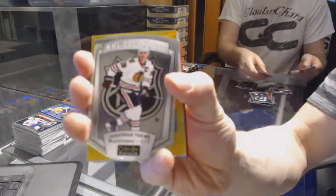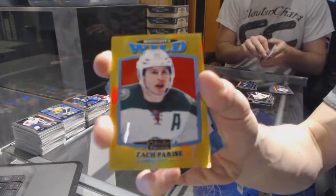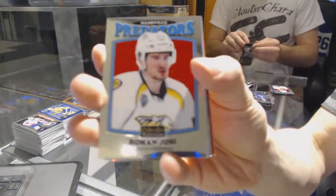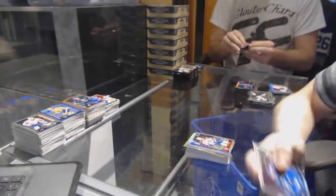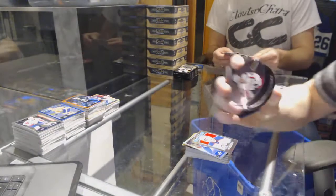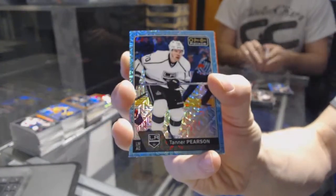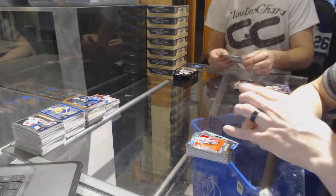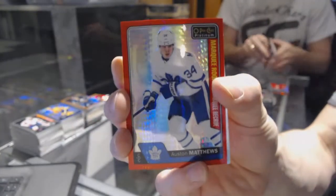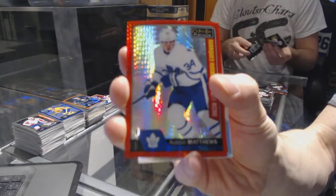NHL Logo Crest for the Chicago Blackhawks, Jonathan Tease. We've got a retro gold rainbow numbered to 149 for the Minnesota Wild, Zach Parisi. Retro for the Predators, Roman Yossi. Rainbow for the Panthers, Jarmer Yager. Rainbow for the Lightning, Stephen Stamkos. Retro for the Oilers, Leon Dreisaitl. Puck Personas for the Washington Capitals, Alex Ovechkin. We've got an icy blue tracks for the LA Kings, Tanner Pearson. Retro for the Ducks, John Gibson. We've got a marquee rookie red prism parallel numbered to 199 for the Toronto Maple Leafs, Austin Matthews. And we've got a rainbow for the Islanders, John Tavares.